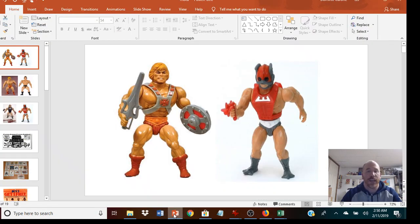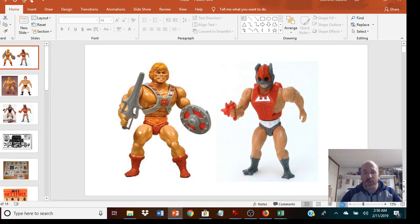Here is your average He-Man figure — what they look like, dating back to the early 1980s. They all had the same general look: a muscular torso, muscular arms and legs. What Mattel did was essentially swap out the head. You can see here with this figure — his name is Clawful — and here's Zodak: they just changed his head, changed his vest. Some figures had rounded feet like He-Man, and some had webbed feet like Zodak.